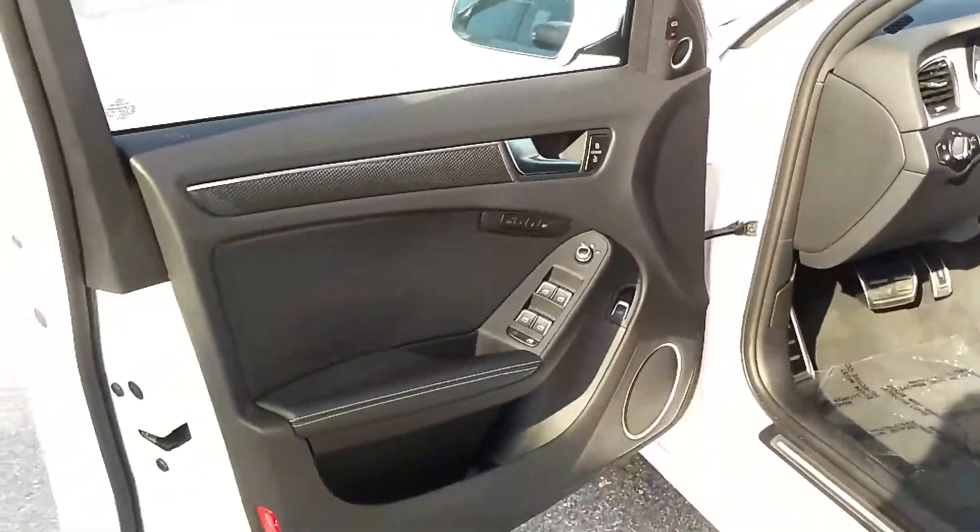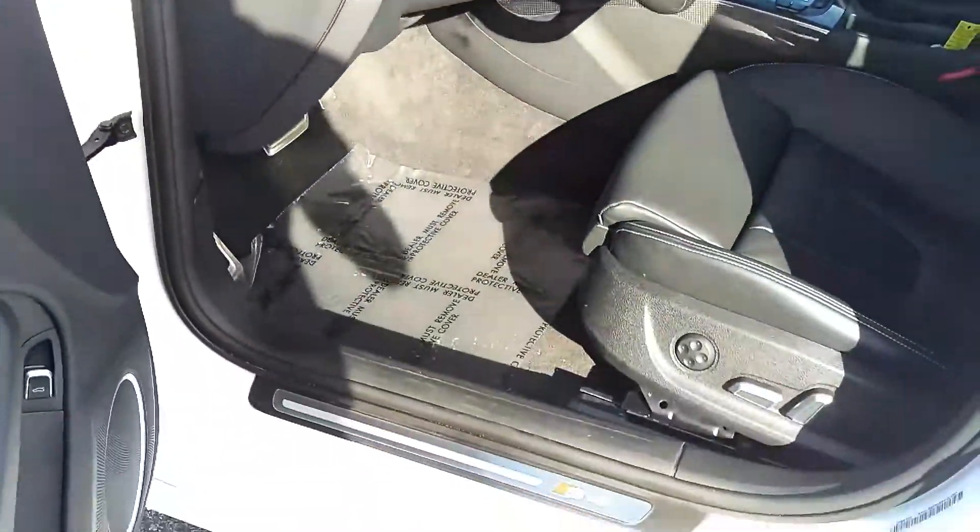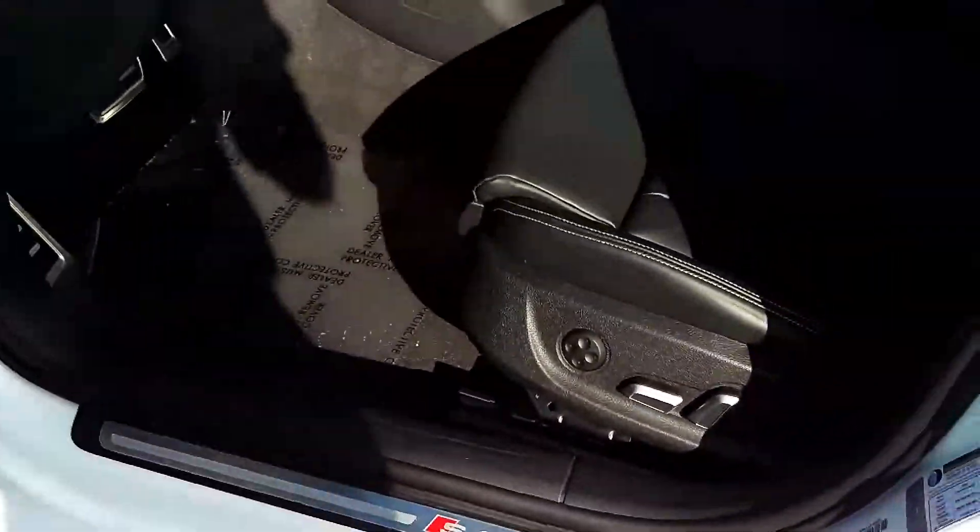Carbon Atlas inlays on the inside, of course the Bang & Olufsen sound system, standard with the tech package. S4 sills, seats are in perfect condition.